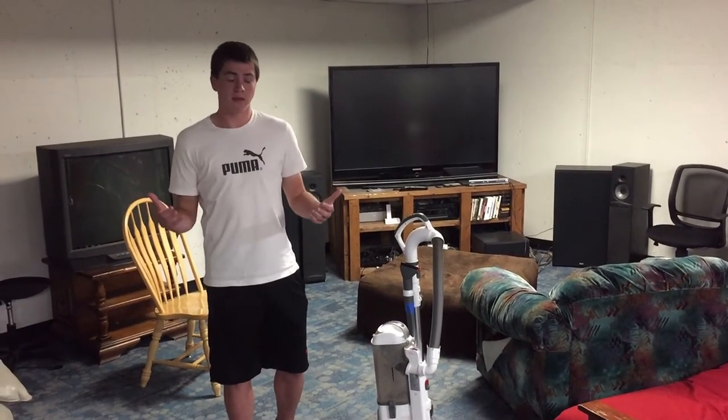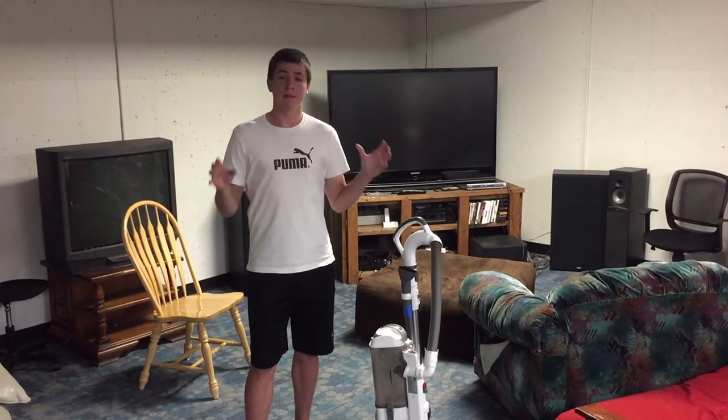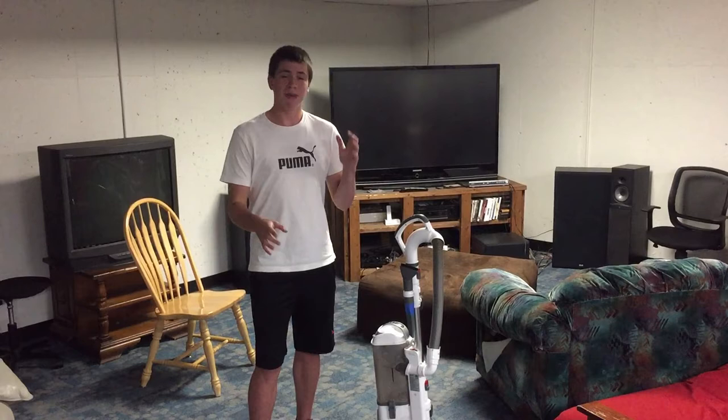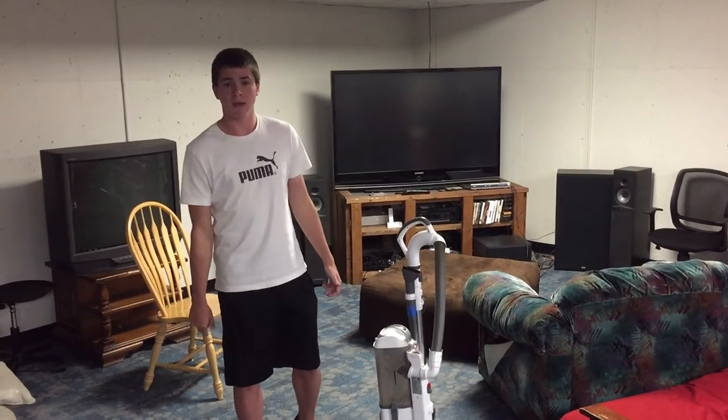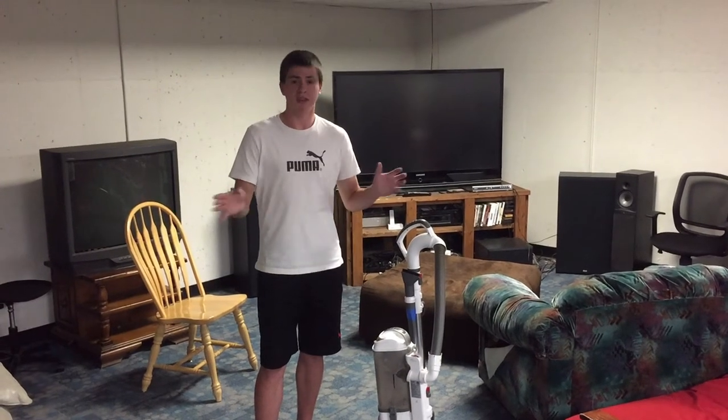This is how you vacuum carpet. Step one: you want to make the most noise possible. You want people to think you're vacuuming. Give it about five minutes, then turn it off and you're done.